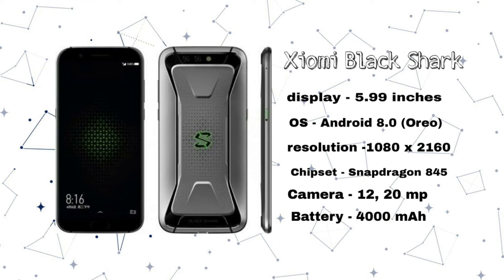This phone comes in polar night sky gray color. It is now available in China and will be available in India.